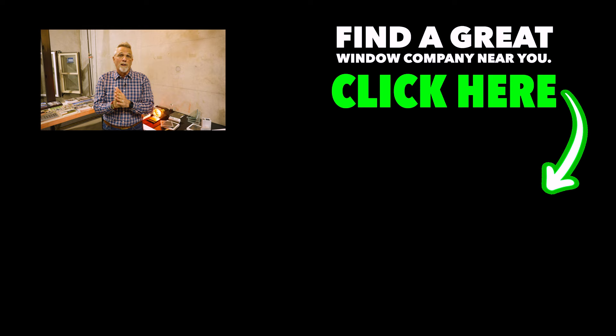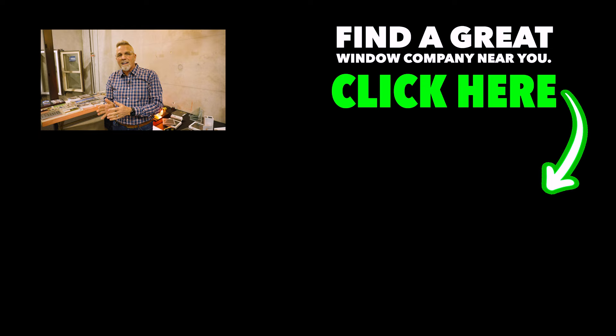Those are the top trends for 2024. If you're looking for a great window company near you, check out my website, thewindowexperts.com. If you live in Houston, which is where I am, please drop into our beautiful showroom — I'd like to show you around and talk to you about your project. Thanks for liking and subscribing. We'll talk to you again real soon.